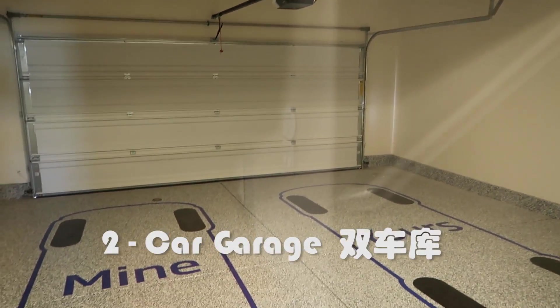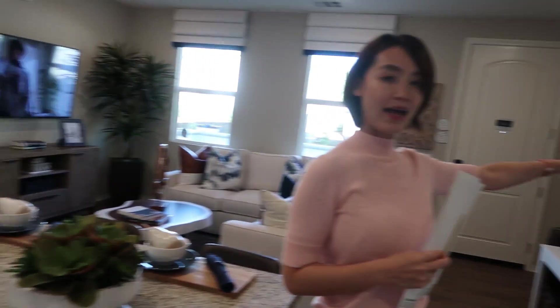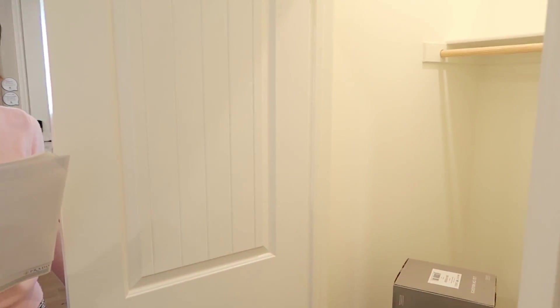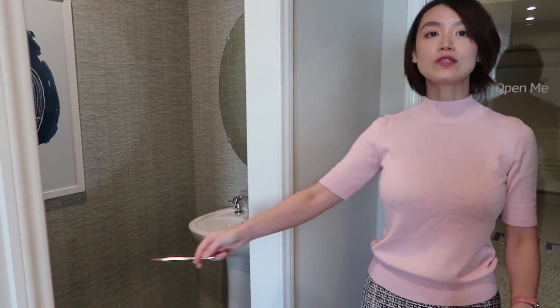这边都是Two Car Garage，就是双车库。户型二走进来的空间是客厅、厨房、还有餐厅，车库旁边是一个Storage Room，车库右手边是楼下客用的半卫浴。这个户型是2.5个卫浴。